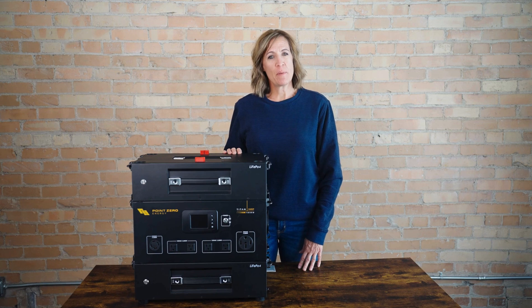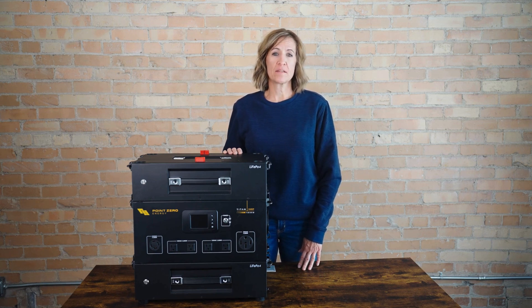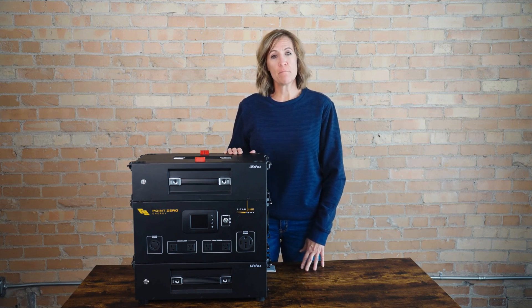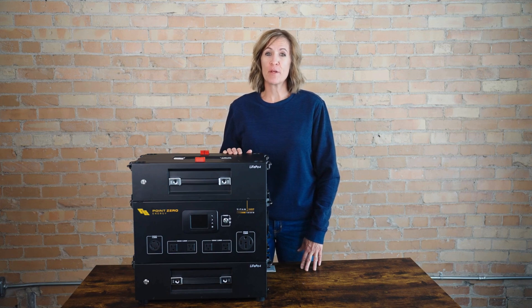The Titan 240SP Power Station is built to handle whatever your off-grid setup requires, from powering large appliances to a full system backup. With flexibility and efficiency, it's ready for any job you throw at it.